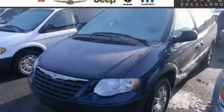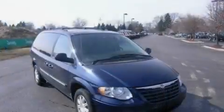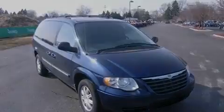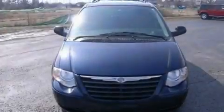This is a 2006 Chrysler Town & Country, the vehicle with enough space for you and yours. It has a 3.8-liter, six-cylinder engine and a four-speed automatic transmission.